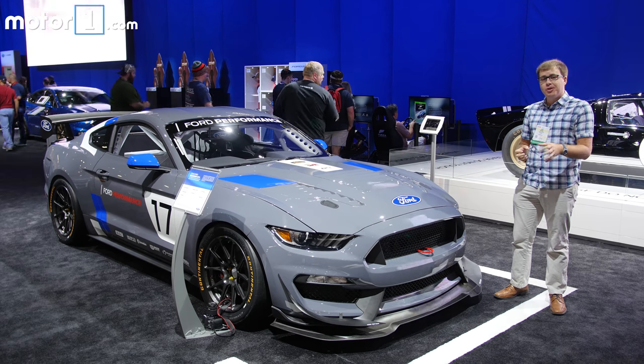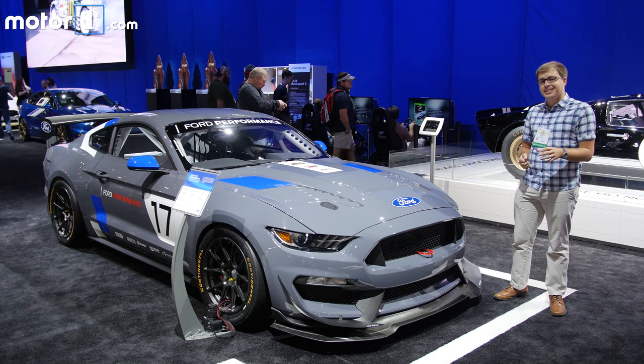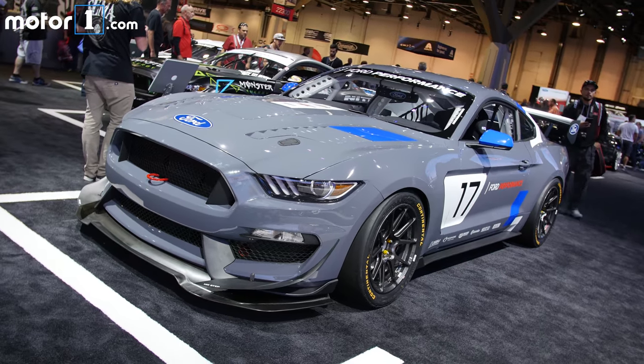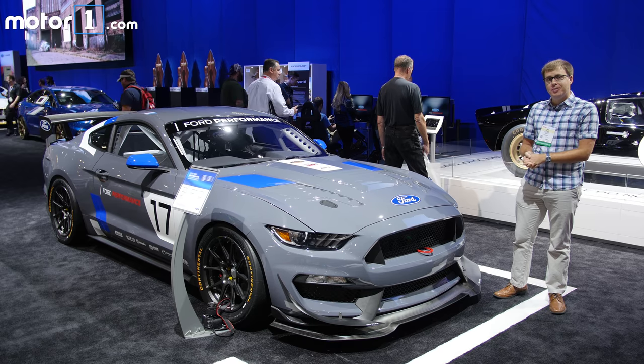The GT4 series is really competitive, especially in Europe. We know that over there the McLaren 570S and the BMW M4 are going to be offered in GT4 spec, so this car will have some serious competition. But it's clear from what we know so far that whether it's competing here or in Europe, the Ford Mustang GT4 is going to be a serious contender.